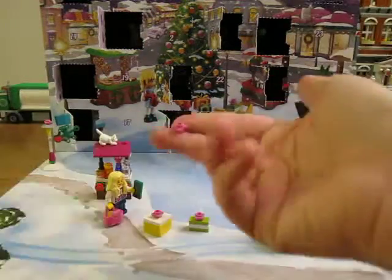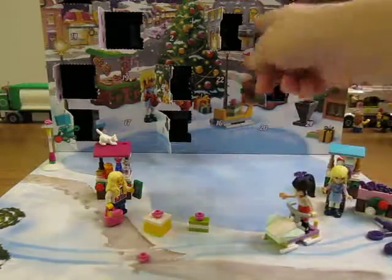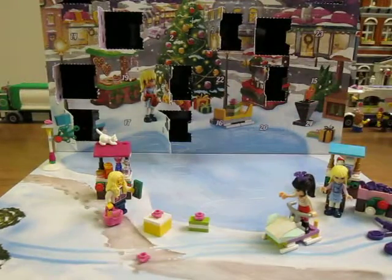And an extra flower stud. Nice! So that was day 12. Thanks for watching.